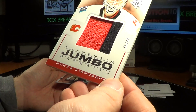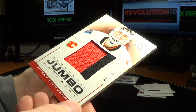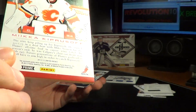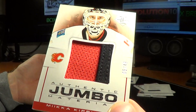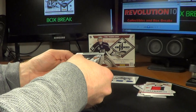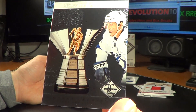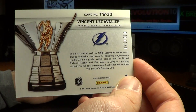Jumbo Authentic Materials for the Calgary Flames — Mika Keprasov — and that is a patch, number 5 of 49, which is the Prime version. Nice hit for the Flames. And for the Tampa Bay Lightning, we have a trophy winner's card of Vincent LeCavalier, number 39 of 199.